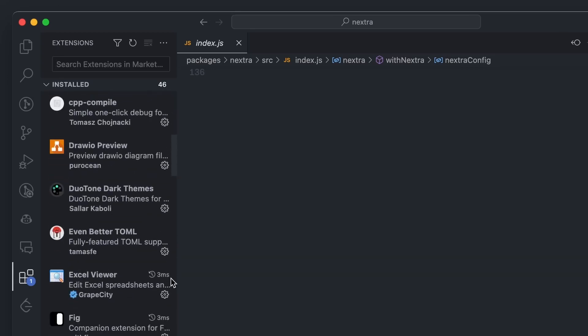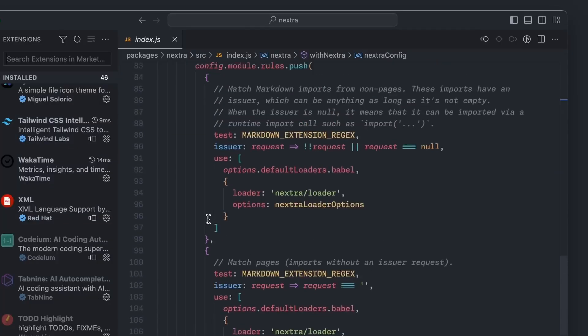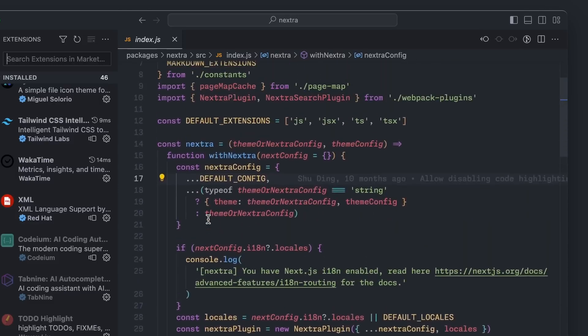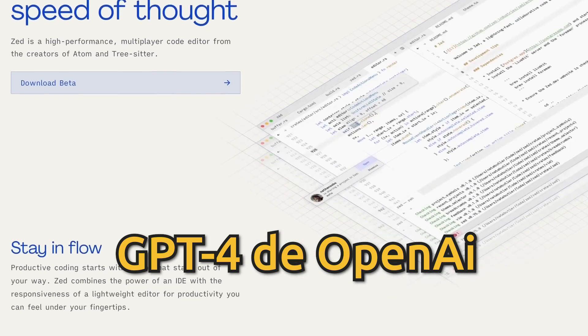Utilizando aceleración GPU mediante Vulkan, Zed asegura tiempos de arranque rápidos, apertura instantánea de archivos, proyectos extensos y baja latencia de entrada. Además, incorpora integración con modelos de inteligencia artificial como GitHub Copilot, GPT-4 y OpenAI.